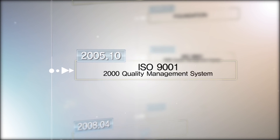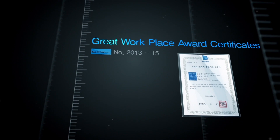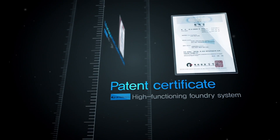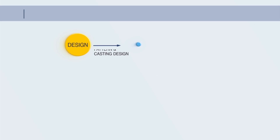Jin Young Proto established the foundation of globalization with the acquisition of ISO 9001, ISO 14001, and TS16949 certificates, and acquired various casting-related patents as the results of continuous technology development.